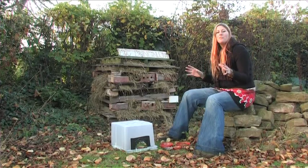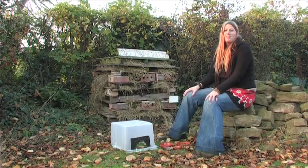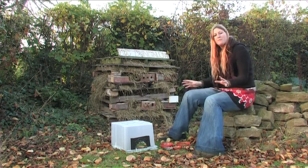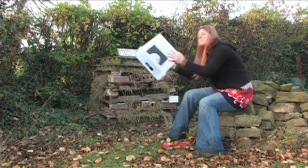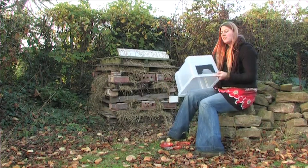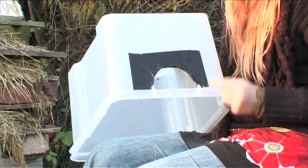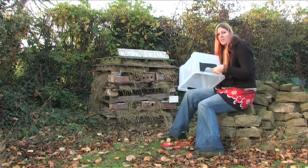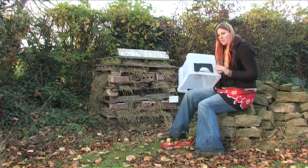The best way to make sure that all the food you put out for the hedgehog doesn't get eaten by the neighbour's cat is to provide them with a feeding station. You can buy these ready made from shops, or the cheapest and easiest way is to use something like this — all it is is a plastic box. We've cut a sort of five inch, hedgehog-sized hole into it, and covered it with a bit of gaffer tape so there are no spiky edges that can potentially damage the hedgehog.